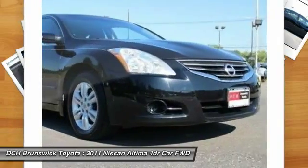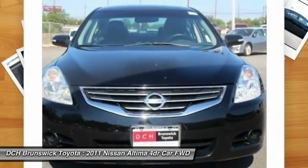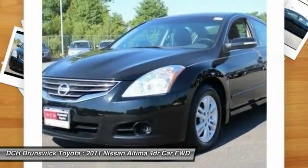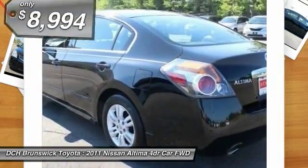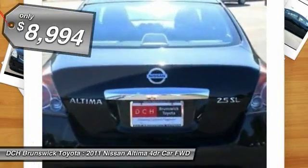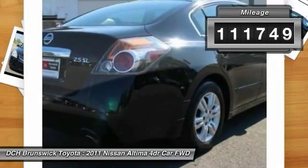Combine that with the powerful engine, six standard airbags, and over 5,000 quality and performance tests, and you'll see the Nissan Altima is made to drive and built to last, and is priced below $10,000. This vehicle has less than 115,000 miles.